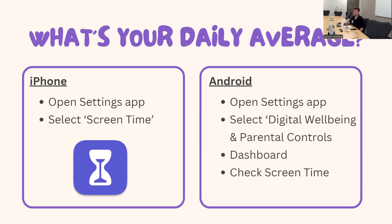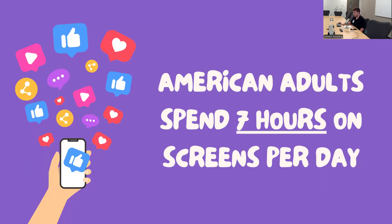Did anything surprise you about your usage? Did that feel like more screen time than you'd expect, or less? Just reflect on whether this is an accurate representation of your screen use. Moving into statistics for adults: the average American adult spends seven hours on screens per day, including both work-related activities and leisure. This is important because adults' behaviors play a key role in a child's development — basically, kids copy what you do and model your behavior.